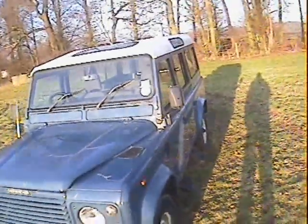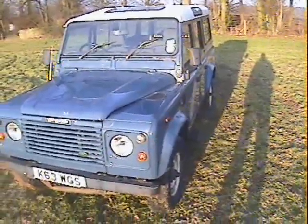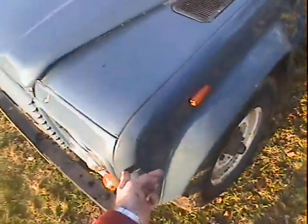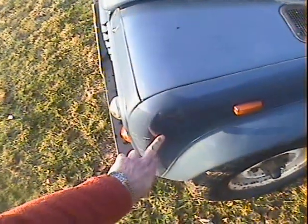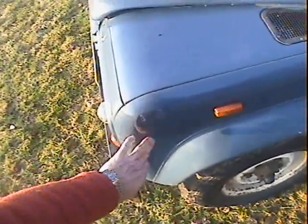Looking down the nearside, it all looks very straight, clean, and correct — not bad at all by Land Rover standards. There are a few scratches on the edge of the nearside front wing, and it is very slightly dented just there — hasn't broken the paint, just slightly depressed, obviously a slight argument with a tree at some point. The rest of the nearside front wing is good.